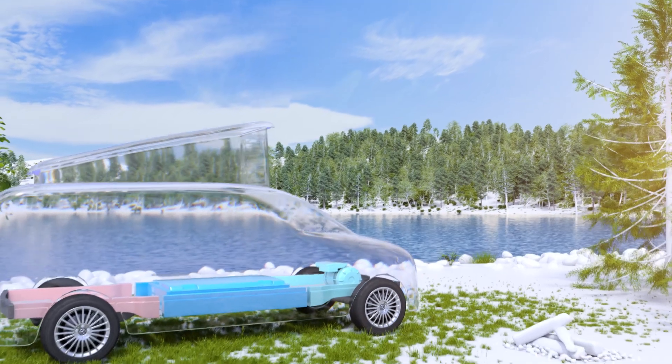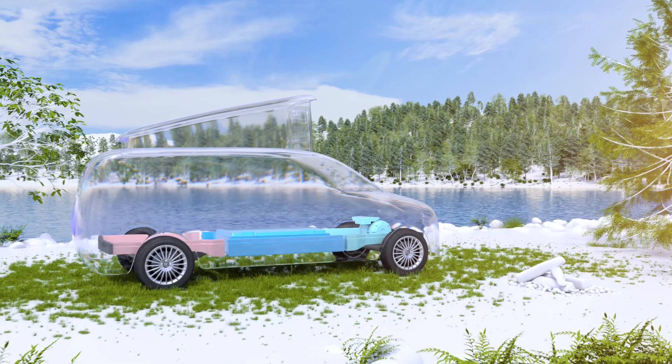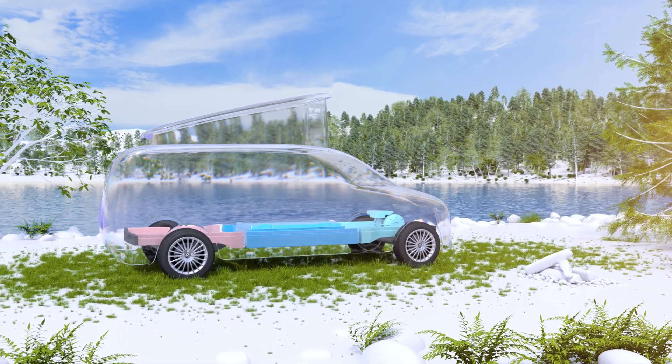With a planned WLTP range well over 500 km, VanEA-P is perfectly suited for all kinds of adventures, even outside cities.